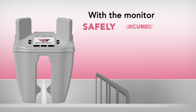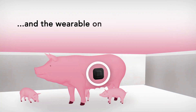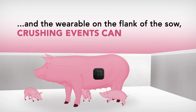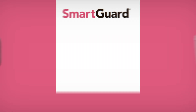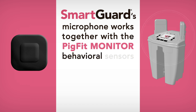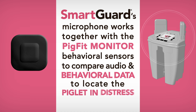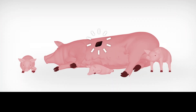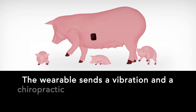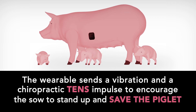With the monitor safely secured on the barrier between the two farrowing stalls and the wearable on the flank of the sow, crushing events can be avoided. SmartGuard's microphone works together with the behavioral sensors on the pig-fit monitor to compare audio and behavioral data to locate the piglet in distress. Once located, the wearable sends a vibration and a chiropractic TENS impulse to encourage the sow to stand up and save the piglet from being crushed.